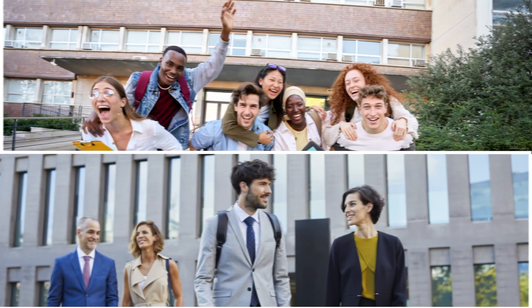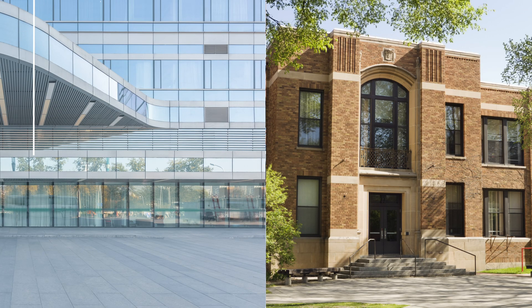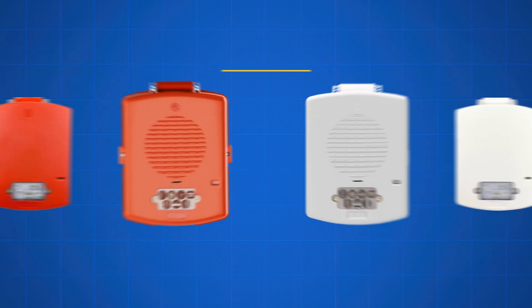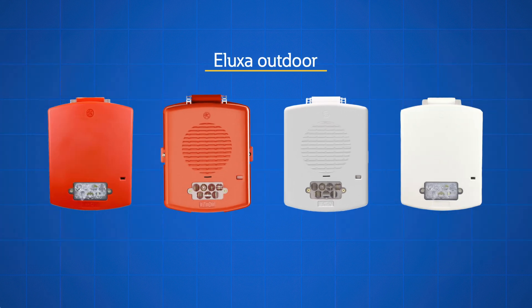Eden is dedicated to keeping people and property safe with innovative life safety and mass notification products. Building on the success of our best-in-class, next-generation Alexa indoor life safety notification devices, we are excited to introduce Alexa Outdoor.